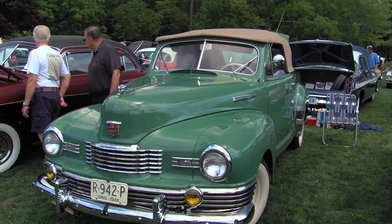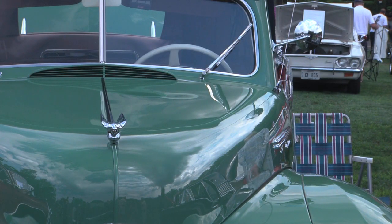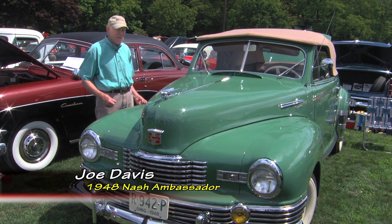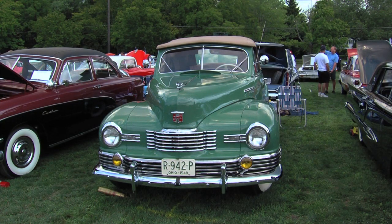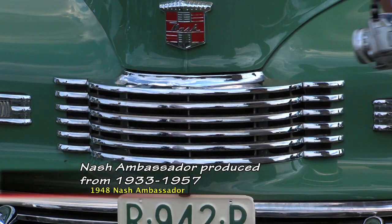Welcome to Cruisin, presented by RK Motors Charlotte. I'm Jeff Phelps and we are back at the Patterson Fruit Farm for a great car show — the Antique Automobile Club of America, Northern Ohio region's annual car show. Joe, we absolutely love your Nash Ambassador. I like the story behind it almost as much as I like the car. Where did you find it? In Kentucky. My son bought a little farm there, and this was in the tobacco barn. He wanted to get it out, and the professor that left it said he didn't want it. They put it out in the pasture. So I got it from the pasture — a rust bucket — in 1984.